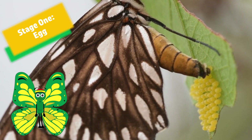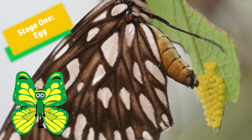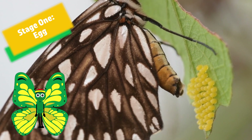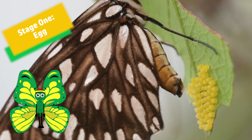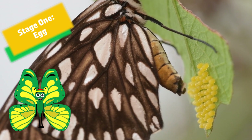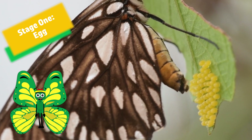Butterflies grow through a four-stage process known as a complete metamorphosis. The life of a butterfly starts in an egg. Female butterflies often lay their eggs on the underside of leaves to keep them protected from predators.